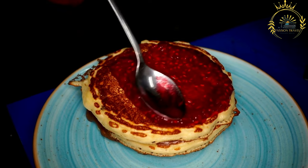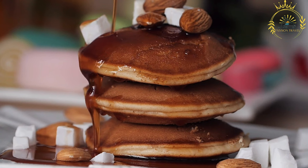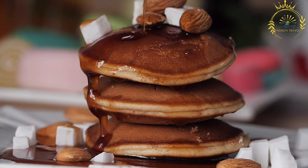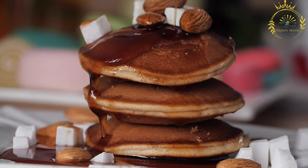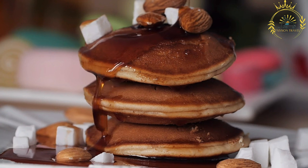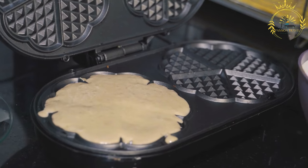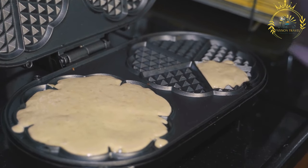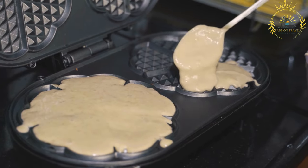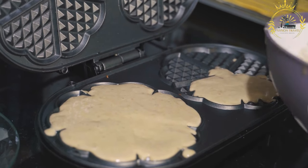Shredding: after tearing the pancake into smaller pieces, it is further shredded or broken apart into bite-sized chunks. This process gives smorn its distinct texture and appearance. Finishing touch: the shredded pancake pieces are cooked a bit longer until evenly golden and slightly crispy on the outside. Powdered sugar is then generously sprinkled over the top. Serving: smorn is typically served warm and accompanied by fruit compote such as apple or plum, or served with fresh berries, whipped cream, or vanilla ice cream.